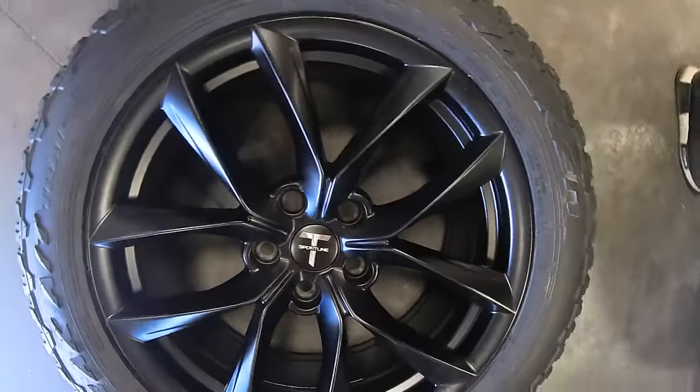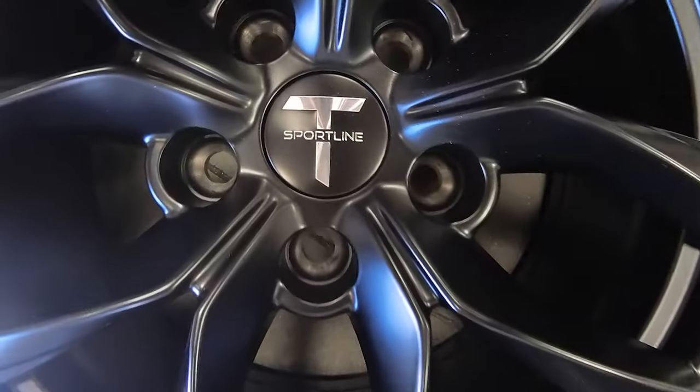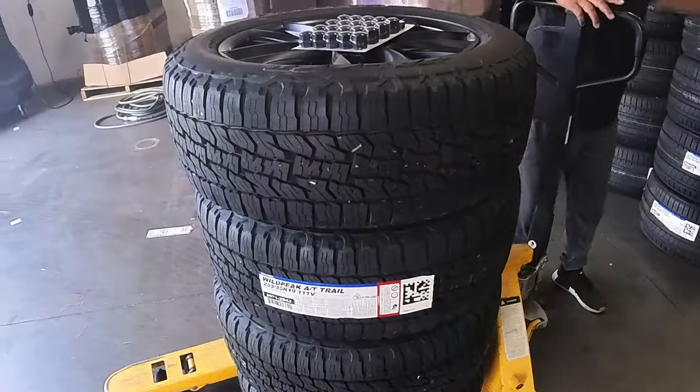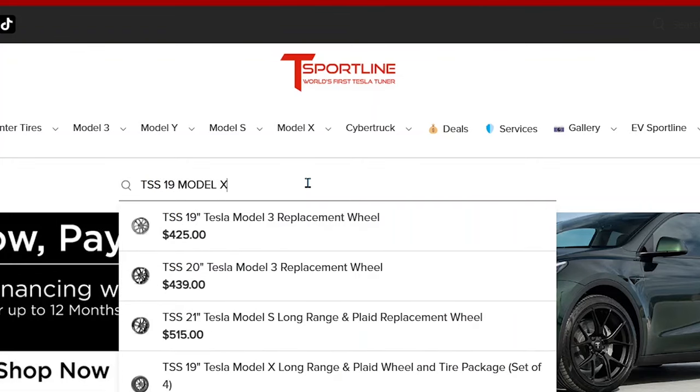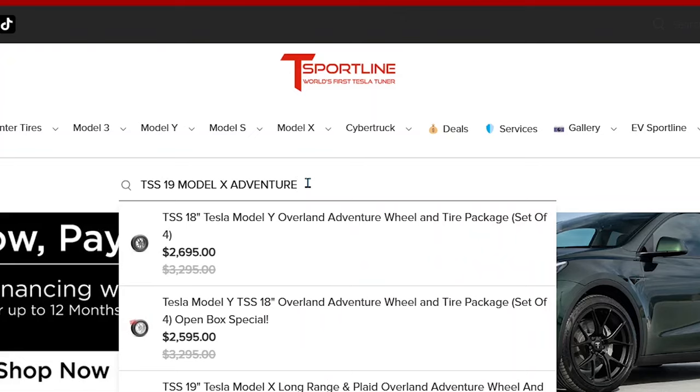The tires I have are the TSS 19-inch Adventure and Overland tire package from T-Sportline — link is down in the description. If you use my code 'Sandro' in the description, you get a free tire pump with the purchase of a tire and rim set.